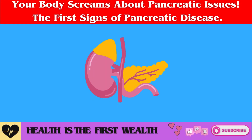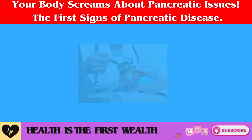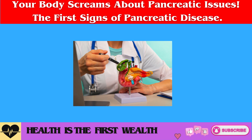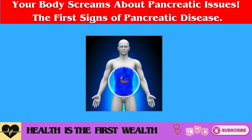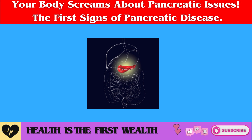The pancreas is a vital organ, and if it doesn't function correctly, it can severely damage our health. Why should we monitor its health? What unexpected complications can arise from pancreatic disorders? In this video, we'll delve into the roles of the pancreas, recognize signs of possible issues, and discuss foods that support the well-being of this essential organ.